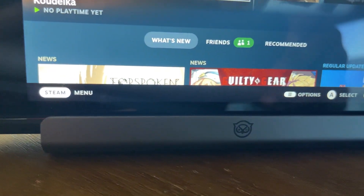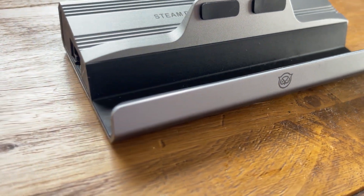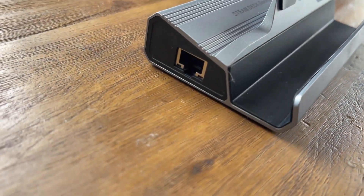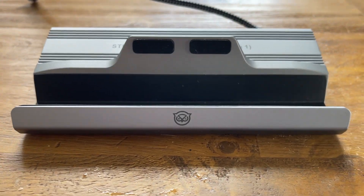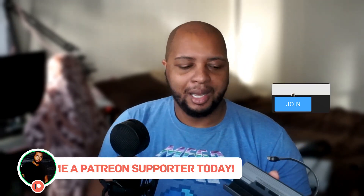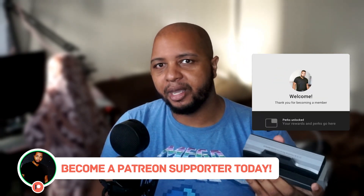If you want to pick one of these up, I'll have a link in the description down below. Thank you to Nixie for sending this over to me — I think this is an incredible dock and one I'll be using at my secondary station. I've already got my primary one set up, which is the one with the M.2. I'm going to use this as my secondary station in the living room. Let me know what you think about it in the comments — is this something you're considering picking up? Let's talk about what Steam Deck docks you're using and how you're using your Steam Deck.